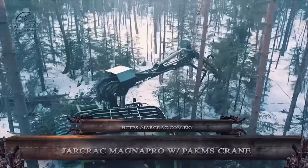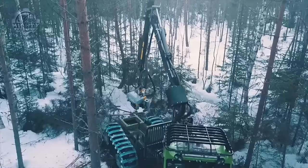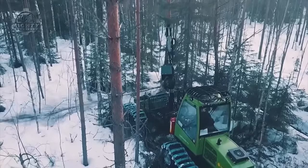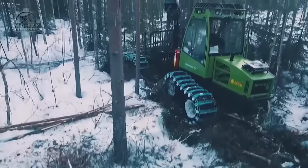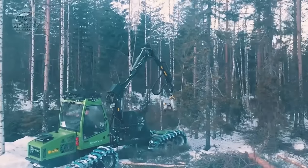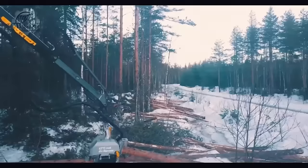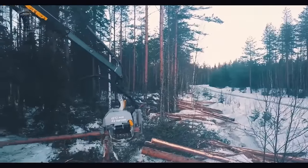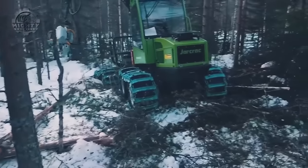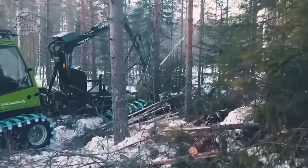Together, the Jarcrack MagnaPro and Palms Crane are a formidable combination made for effective forwarding of timber in forests. The MagnaPro is a forwarder designed to move logs from the site of felling to a collection point along the road. Its robust design, wide axles, and high ground clearance enable it to handle the difficult terrain that forestry operations frequently encounter. The Palms Crane that comes with the MagnaPro is usually the 4.71 type, which is the machinery used to load and unload logs.